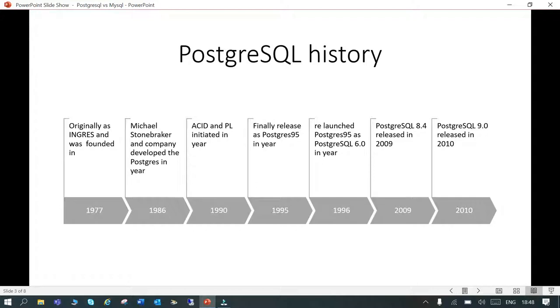The first official release was released as Postgres95 in 1995, and it was released as PostgreSQL 6.0 in 1996. A very stable version was released in 2009, and from then it has been a very stable and one of the leading open source RDBMS databases.